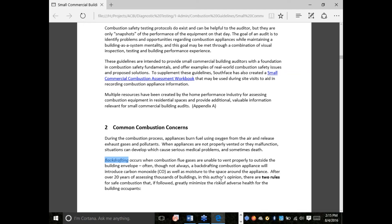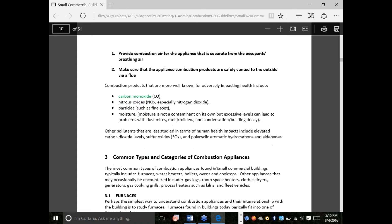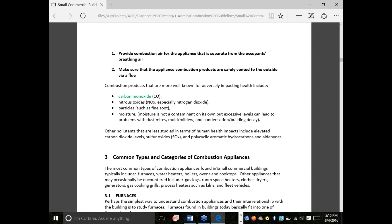Backdrafting is when the flue gases of whatever you're burning don't go up and out of the building the way they're supposed to. Usually this is caused by negative pressure — the gases are pulled back into the building and into the occupied space. Backdrafting does not always produce carbon monoxide, but it usually does. Carbon monoxide is the colorless, odorless gas that we can't see or taste or smell, but it poisons us — it binds to our red blood cells instead of oxygen, and essentially oxygen does not get to your brain. It's a serious issue.